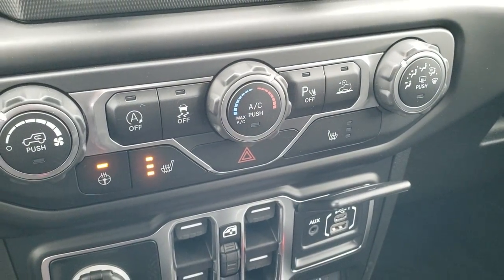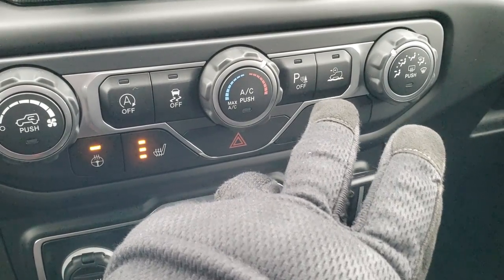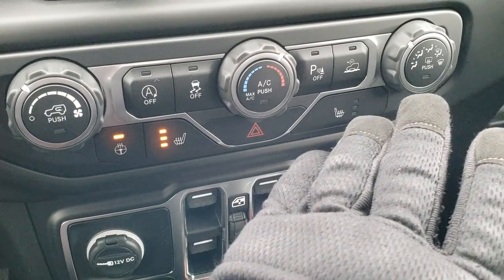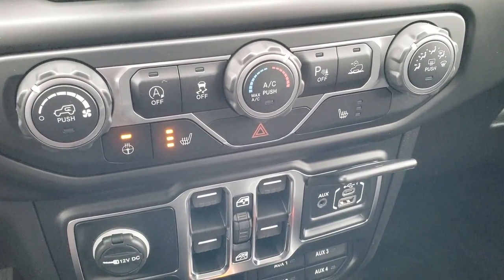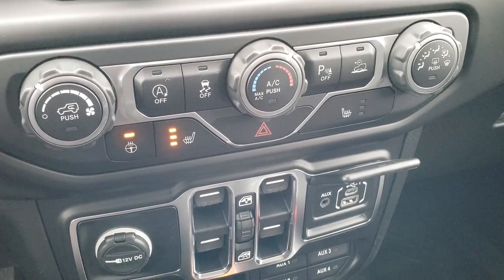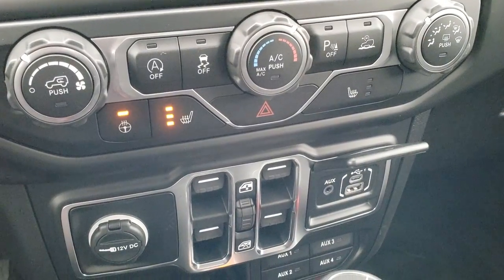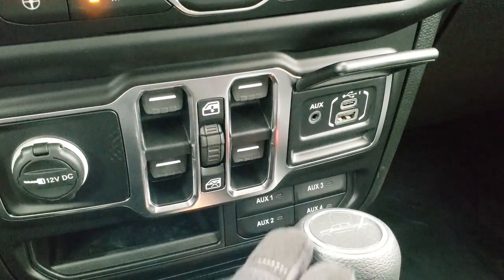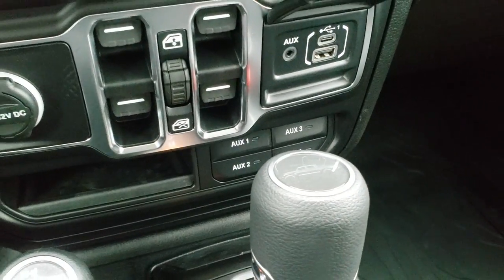Down here you have your climate controls, start/stop, stability control, and backup parking sensors — you can turn those off if you don't want them. That's your speed crawl select control — you've got to be in four-wheel drive to use it, and it keeps you at a set speed going downhill. Heated seats, heated steering wheel buttons, power windows, USB and USB-C jacks, and your four upfitter switches.